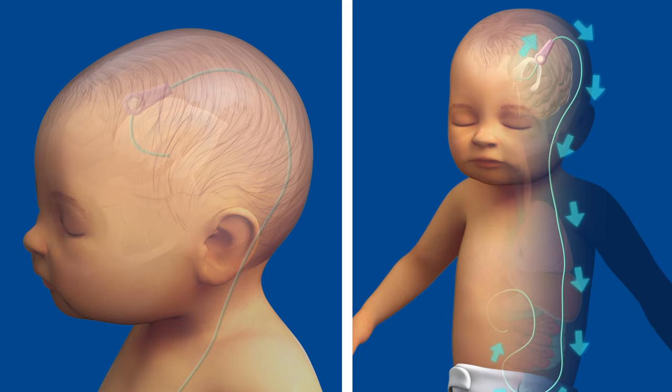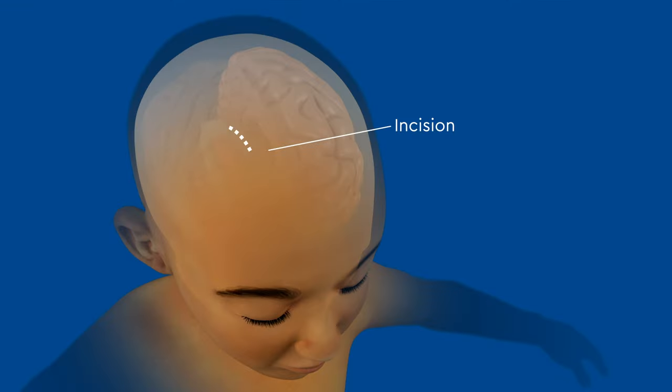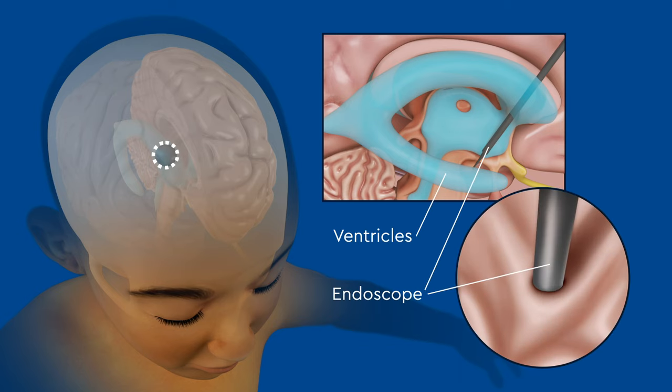In certain circumstances, instead of a shunt, neurosurgeons can use a minimally invasive procedure called an endoscopic third ventriculostomy, or ETV, to create an alternative pathway for fluid. During this procedure, a small hole is made in one of the ventricles so that the CSF can bypass an obstruction. This procedure can only be used in certain types of hydrocephalus.